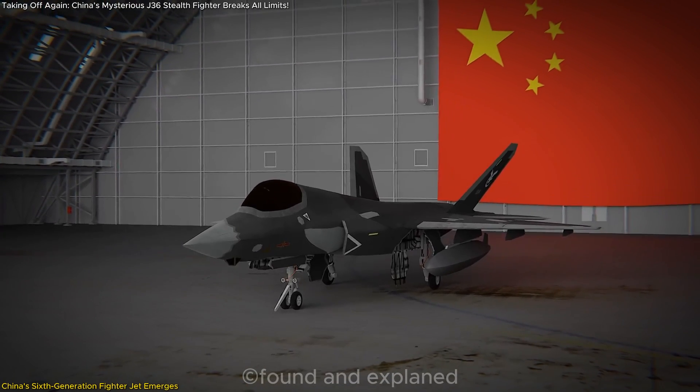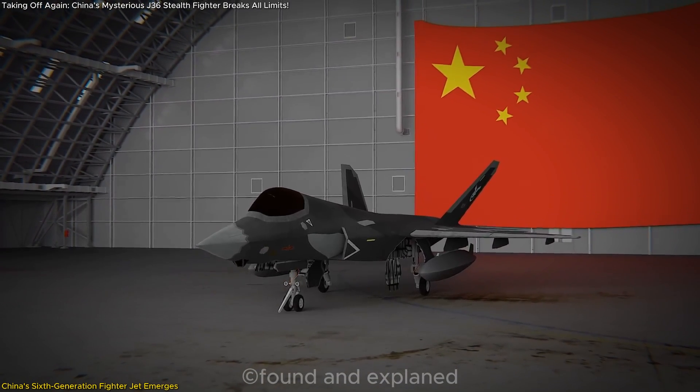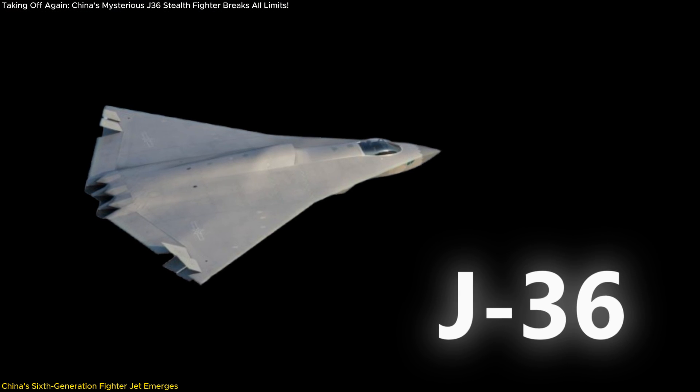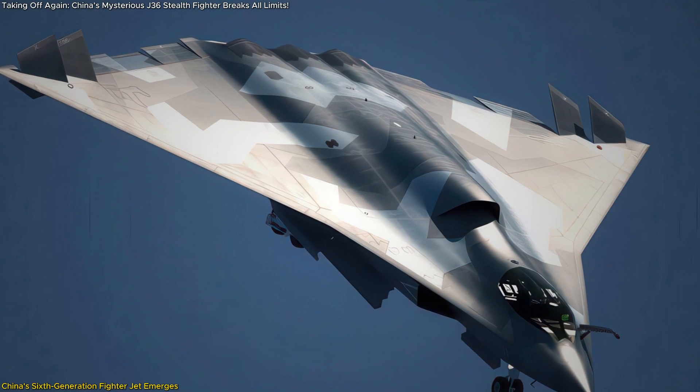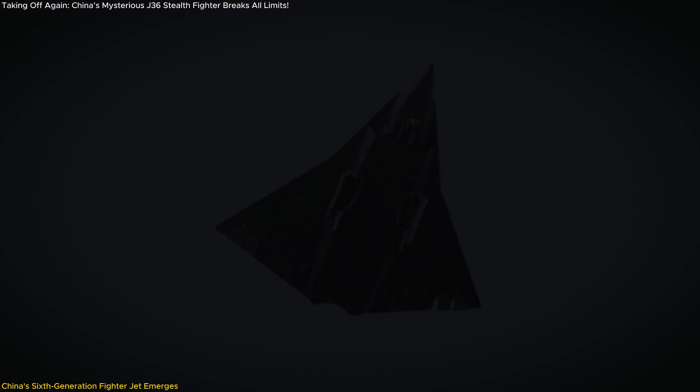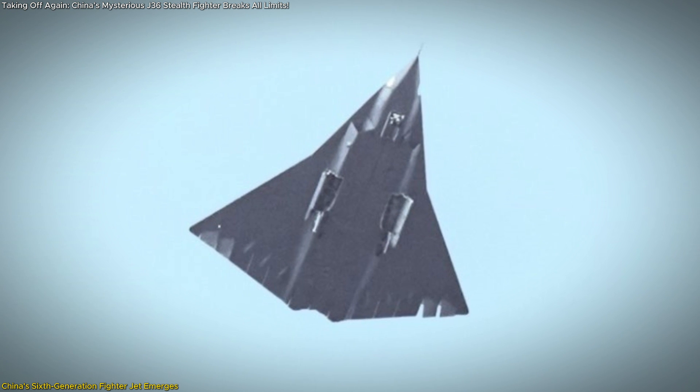China has recently unveiled a groundbreaking development in military aviation: the test flights of its next-generation stealth fighter jet, unofficially dubbed the J-36. This aircraft's emergence signifies a pivotal moment in the global race for air superiority, challenging existing paradigms and prompting a re-evaluation of strategic balances worldwide. The J-36 boasts a revolutionary tailless design, cutting-edge stealth capabilities, and possibly an unconventional three-engine configuration. Let's break it all down.